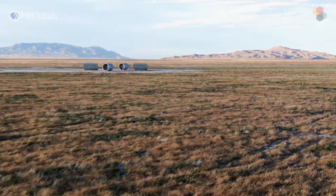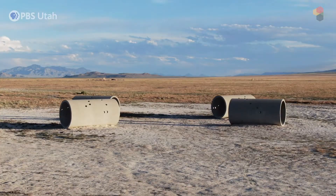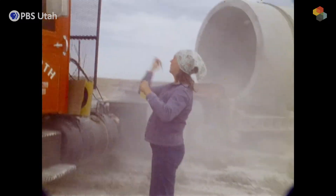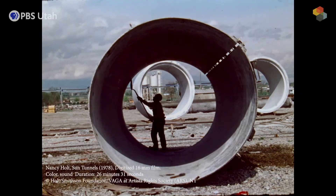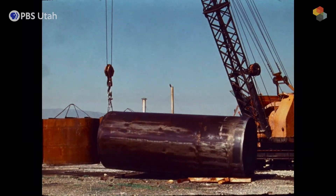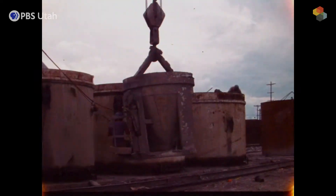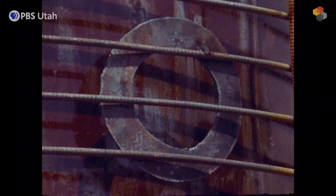When you create a work like this out in the middle of the Utah desert, in order for people to experience it and spread the story, Nancy Holt created a number of photographic series and also a film. The majority of the film is dedicated to the construction of the Sun Tunnels. Nancy was very fond of skilled laborers and really respected the people she worked with, and in the film she wanted to honor that labor.